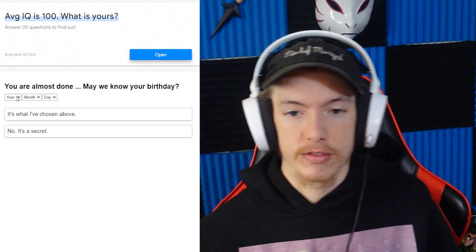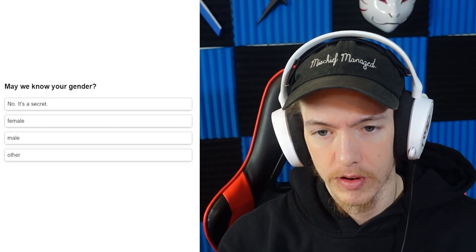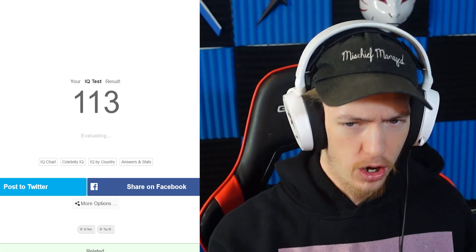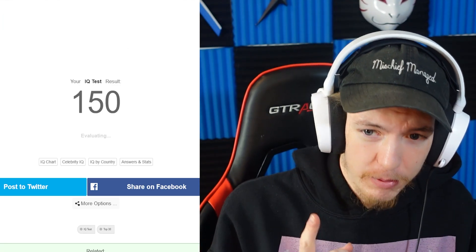Alright, so we're almost done. Let's type in our info and stuff. That is what I've chosen above. Gender: male. English is my native language. And our IQ is... come on, keep going, keep going!